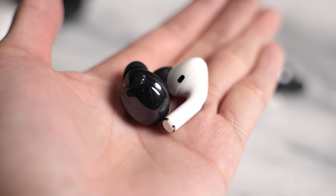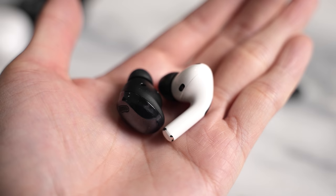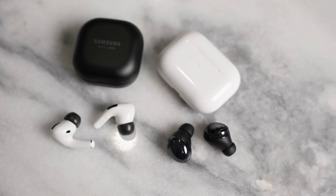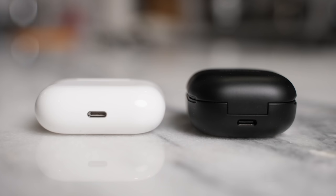Another thing people care about is the microphone. They both sound good — the Buds Pro have continued what they've done with the Buds Live and Buds Plus, and the AirPods Pro microphone has been really good over the years. The other important thing is active noise cancellation.